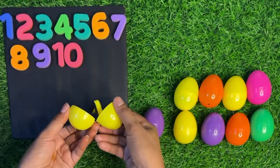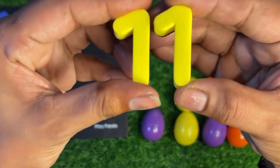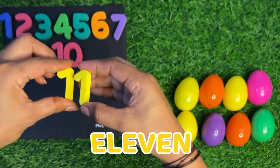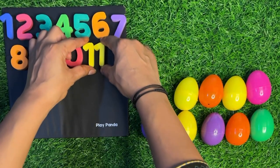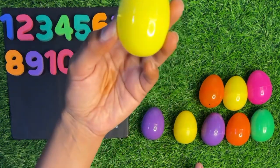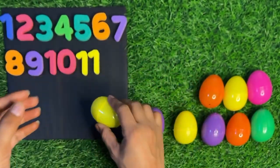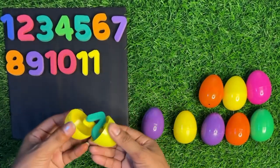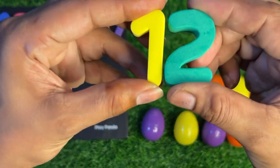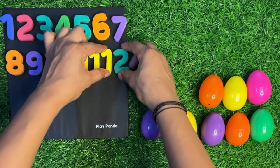Inside we got a yellow color double one — double one means number eleven. Let's paste it: one one, eleven! Next one, we have also a yellow color egg. Let's open it. Inside we got one two — twelve. One two, twelve! Paste it here.